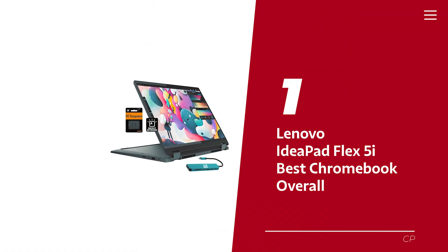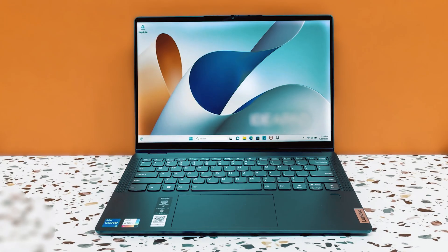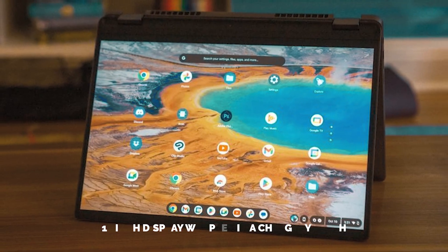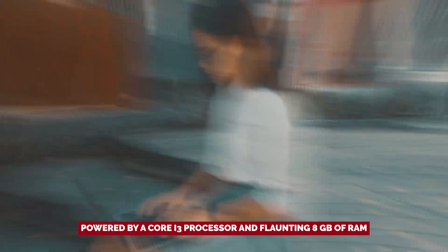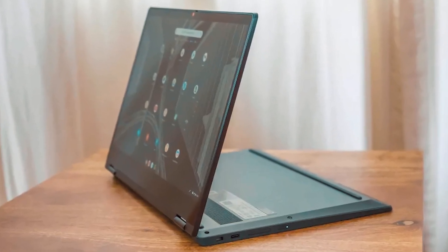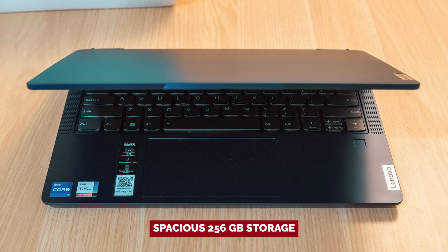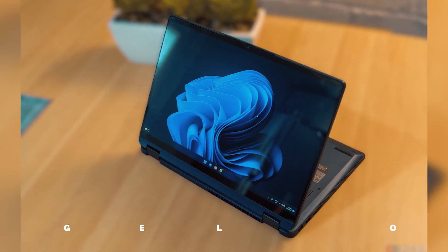Number 1: Lenovo IdeaPad Flex 5i, our pick for best Chromebook overall. If you're on the hunt for a Chromebook that's as adaptable as your schedule, look no further than the Lenovo IdeaPad Flex 5i. This sleek marvel combines functionality with a dash of style, featuring a 14-inch display in a chic gray finish. Powered by a Core i3 processor and 8GB of RAM, this device glides through multitasking effortlessly — whether you're streaming, hopping into a video call, or tackling a project due tomorrow. Complete with 256GB of storage for all your essential documents, photos, and more. The 360-degree hinge lets you switch between four modes faster than you can say 'work-life balance.'